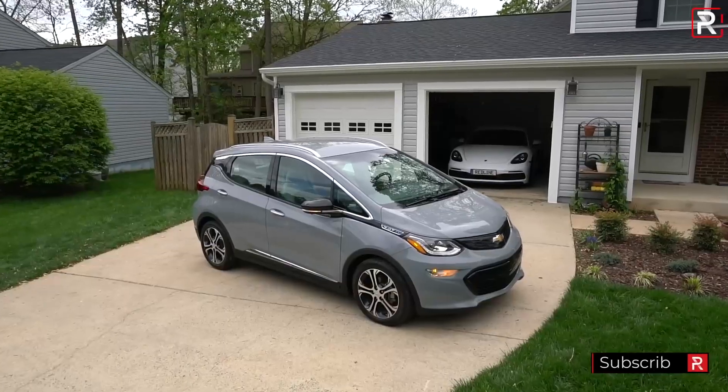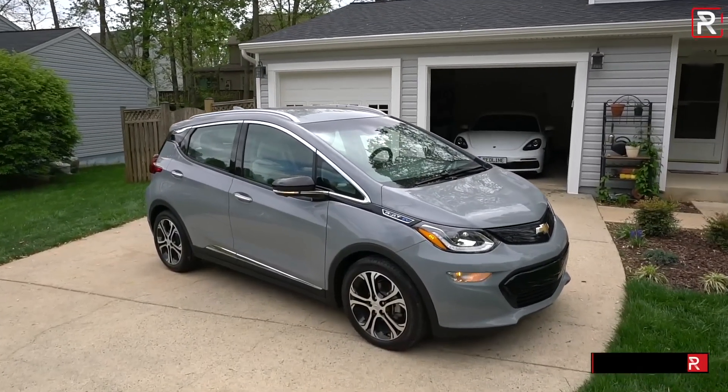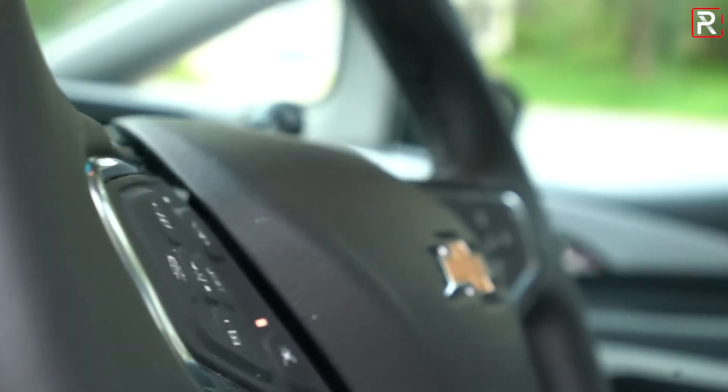The Chevrolet Bolt offers a competitive price point for an electric vehicle. The base model starts at an affordable price, making it accessible to a broader range of consumers who wish to embrace sustainable transportation.